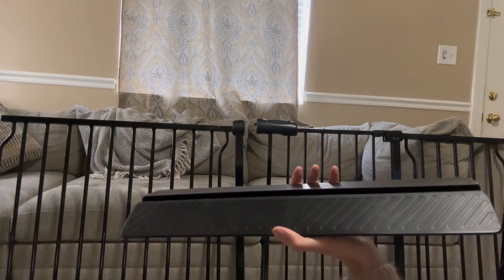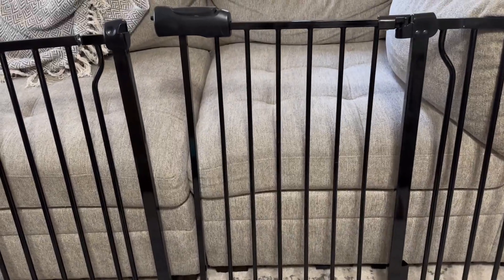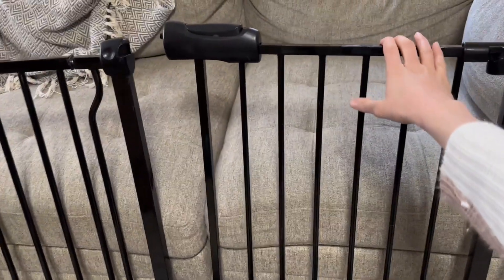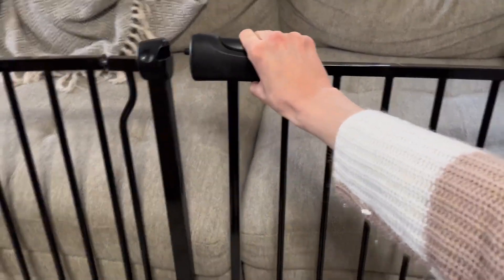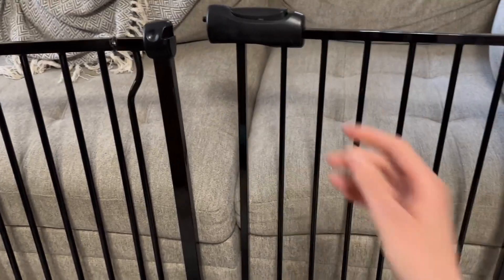You can actually put this on the bottom of the door right here so no one's tripping over it when they're walking through, and everything can just glide right through easily. Here's an up-close view of the gate and this is the door that you can walk in and out of. This does clip into here.